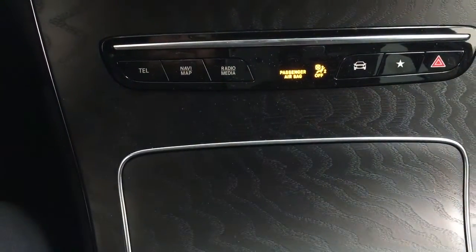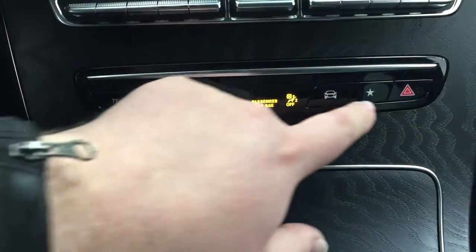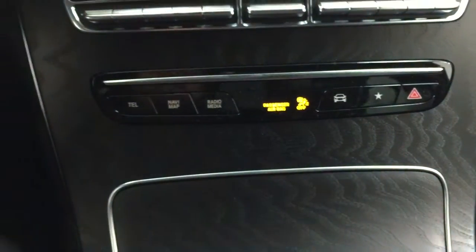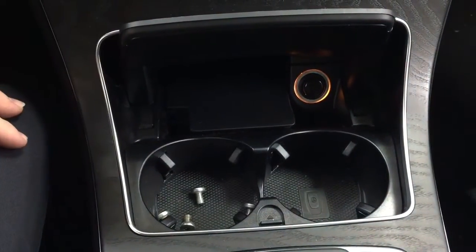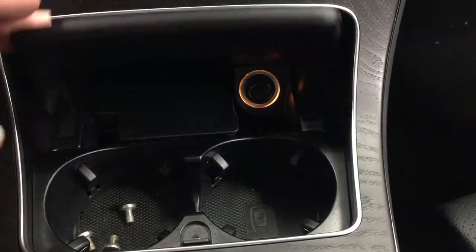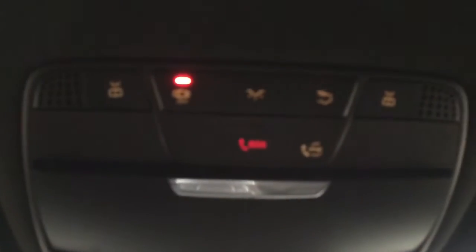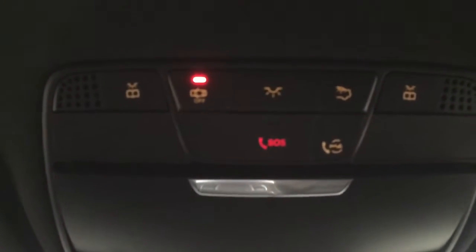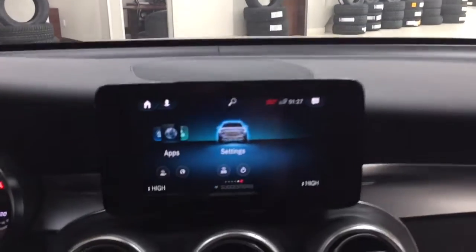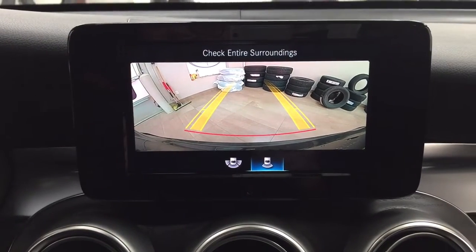You'll also find additional options including phone connectivity and hazard lights. On the inside here you'll find your power outlet, and taking a closer look at the top you'll find your SOS connect along with light controls and a sunglass case holder.